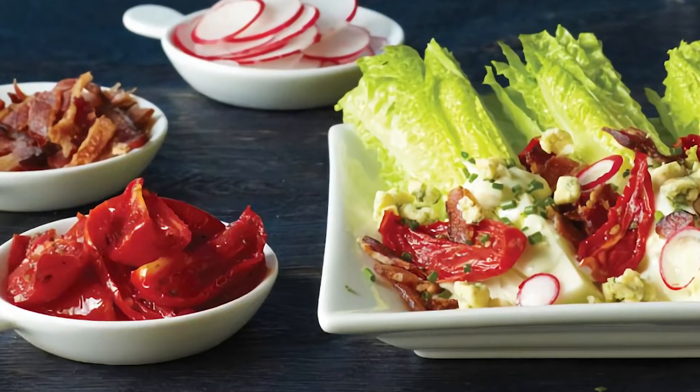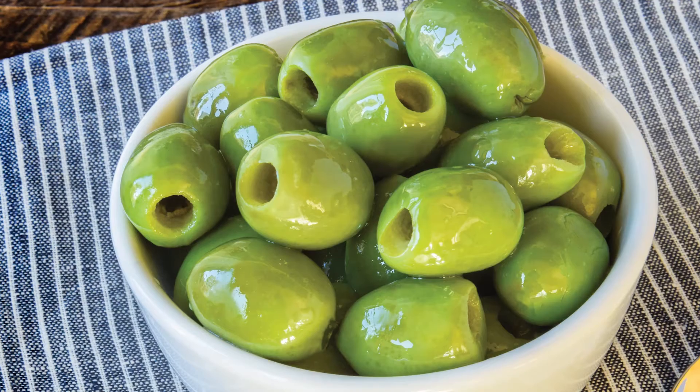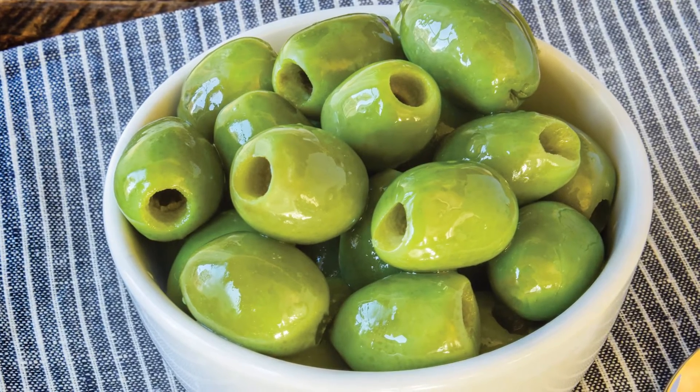The last item I'd like to talk about today is our Frescatrano. It's exclusive to Divino. It's unfermented, it's bright, it's fresh, and it's absolutely delicious.